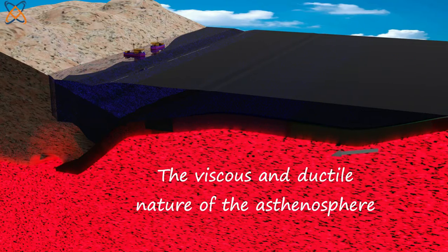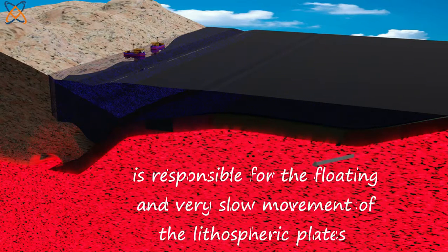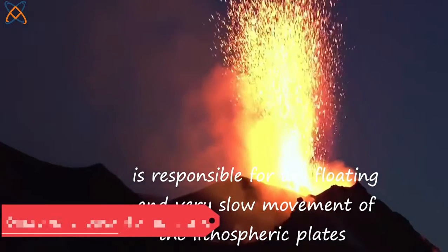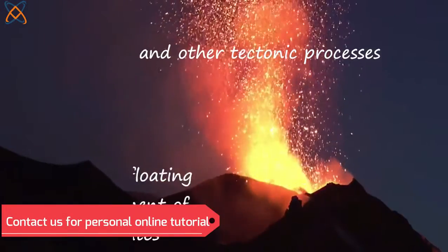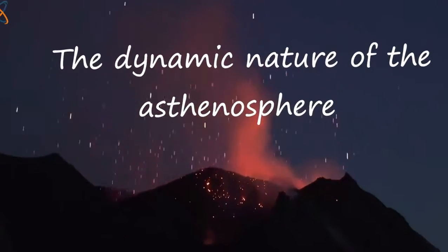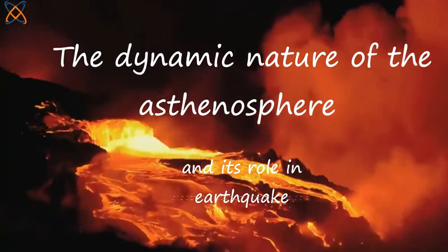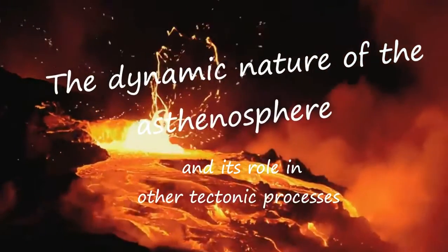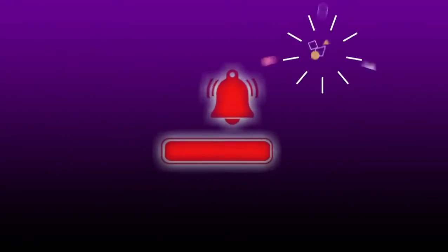The viscous and ductile nature of the asthenosphere is responsible for the floating and very slow movement of the lithospheric plates, causing earthquakes, volcanic eruptions, and other tectonic processes. We will talk more about the dynamic nature of the asthenosphere and its role in earthquakes, continental drift, volcanic eruptions, and other tectonic processes in a future tutorial.